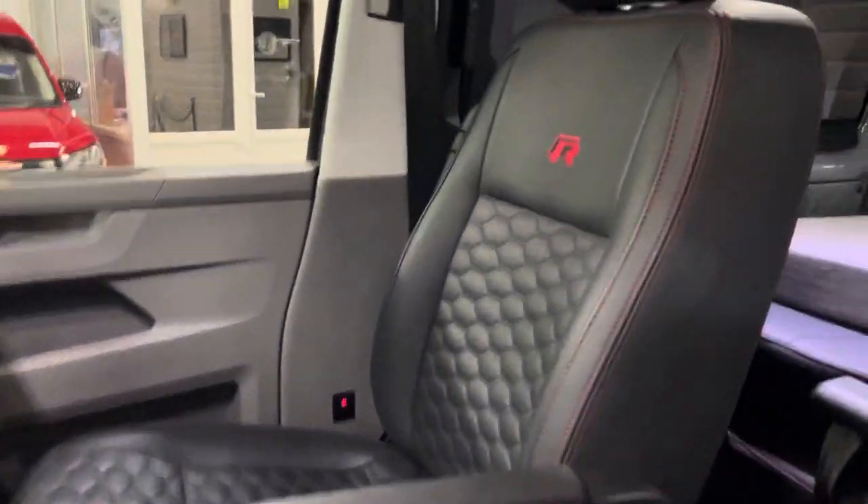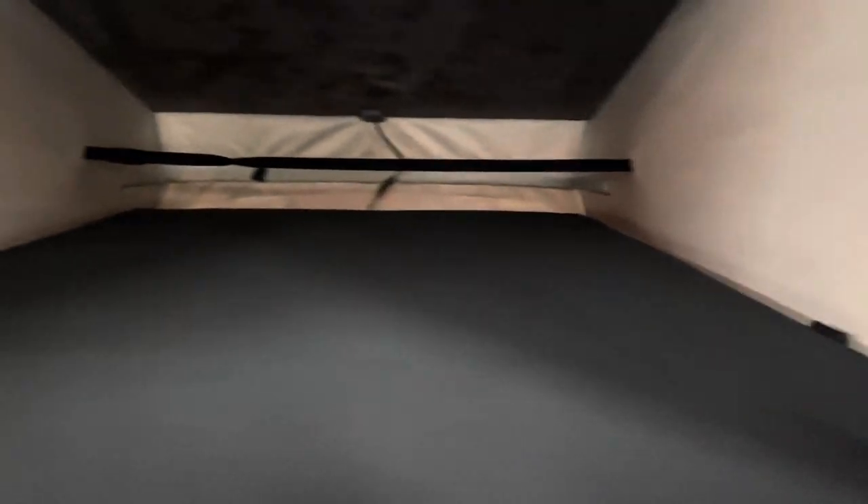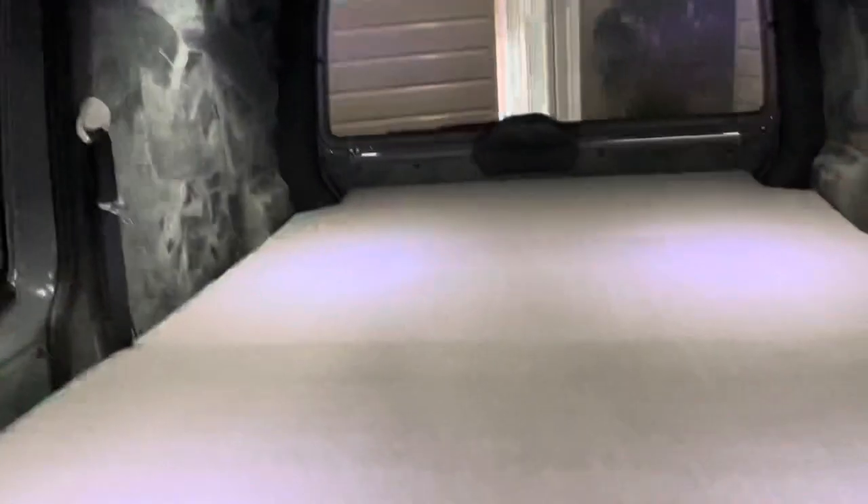I'm just going to show you what it's like up the top. This one has got the mattress in it too, so it's ready to sleep in. The Scenic canvas is nice as well — when you get a nice day, you can just have a lay-up there.